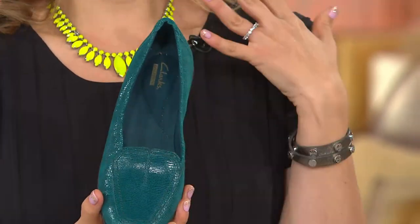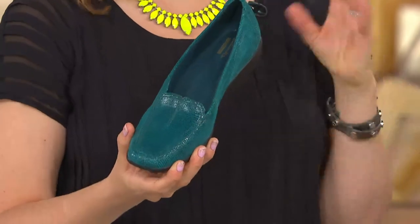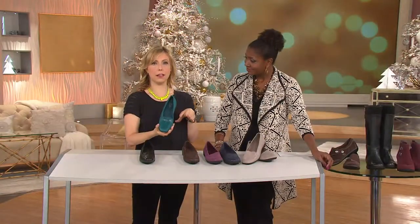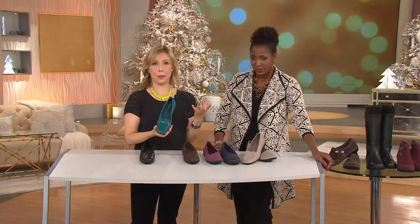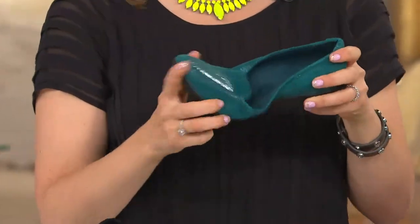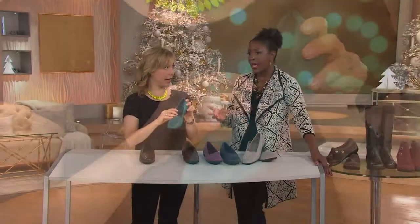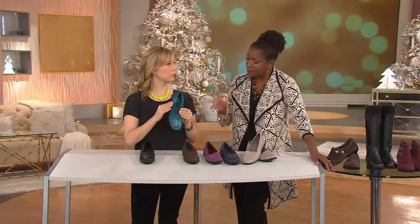I do wear a lot of neutral colors, so this is a great way — with the berry and the teal — to add that fun into your wardrobe and spice it up without going overboard. And we have another loafer coming up, one of the ones that I actually own in like four colors — the Timeless. Again, it's a lot more expensive. It is a beautiful shoe, and that has a little bit more of a structured heel.